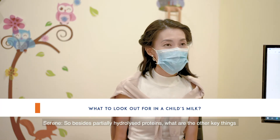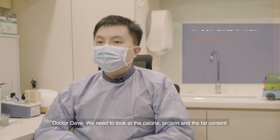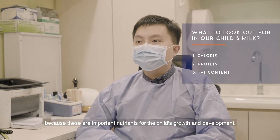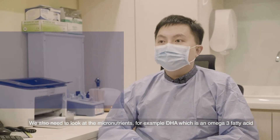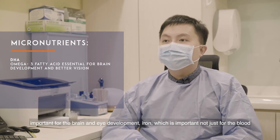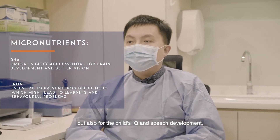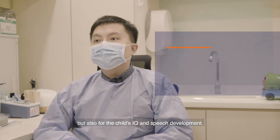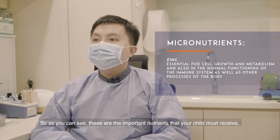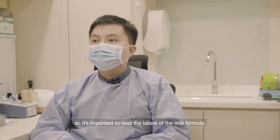So besides partially hydrolyzed proteins, what are the other key things that we need to look out for in our child's milk? We need to look at the calorie, protein, and fat content, because these are important nutrients for the child's growth and development. We also need to look at the micronutrients — for example, DHA, which is an omega-3 fatty acid important for brain and eye development; iron, which is important not just for the blood but also for the child's IQ and speech development; and lastly zinc, which is very important for boosting the child's immunity. These are the important nutrients your child must receive, so it's important to read the labels of the milk formula.